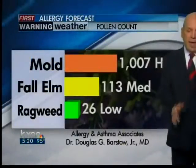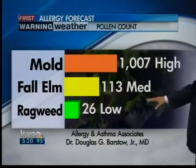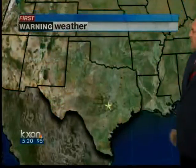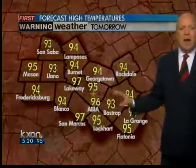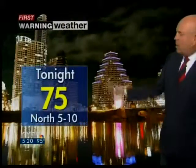Sunset before 8 o'clock tonight at 7:58. Mold count today over 1,000 — that's high. Fall elm medium and ragweed low. Current readings around Texas: 96 up in Dallas. Lows tonight mid to low-70s. Highs tomorrow at least mid-90s. In Austin, overnight tonight partly cloudy and 75. Showers end as soon as the sun goes down. 97 degrees tomorrow afternoon, a mix of clouds and sun.